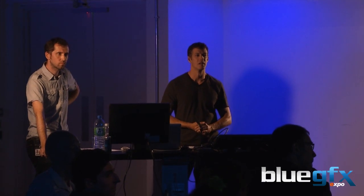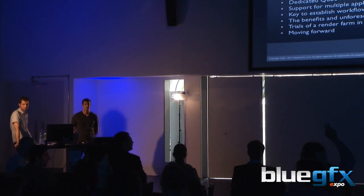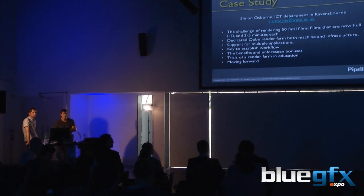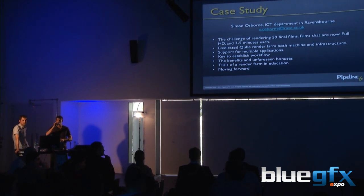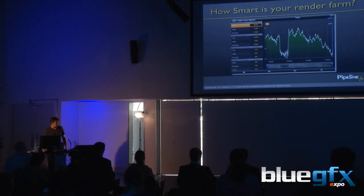To the audience: how many people are actually using render farm management software other than Backburner? How many people are using Backburner? Of the people with hands up, leave them up if you're just using 3D Studio Max or Maya. No one's using After Effects or any compositing applications as well?